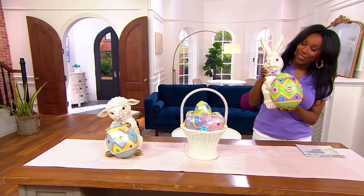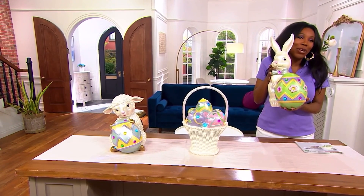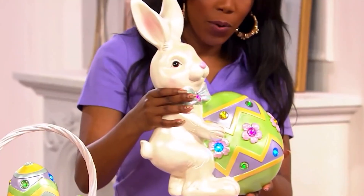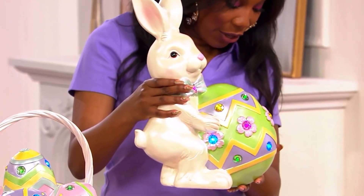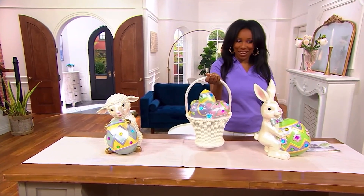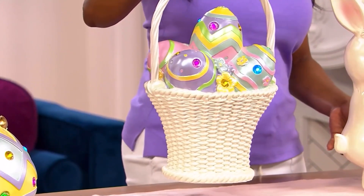Look at this face on this bunny. And are you seeing how it's pearlized? It just feels like it's coming to life. This is your bunny. We also have your basket with eggs — look at that, how cute is that? The basket with the eggs and all of the eggs have lights on them.